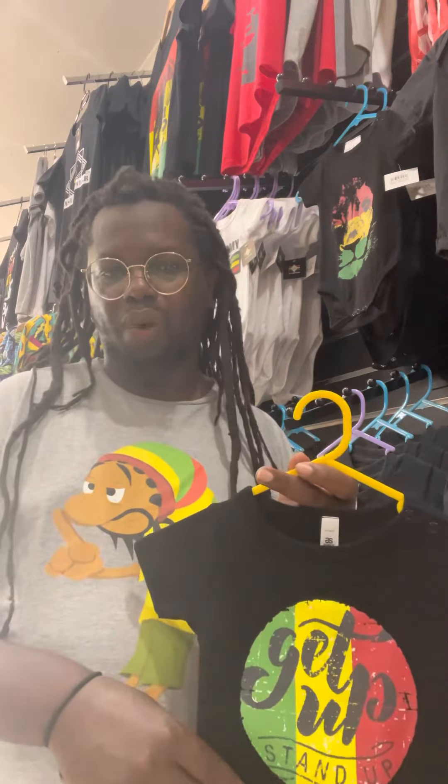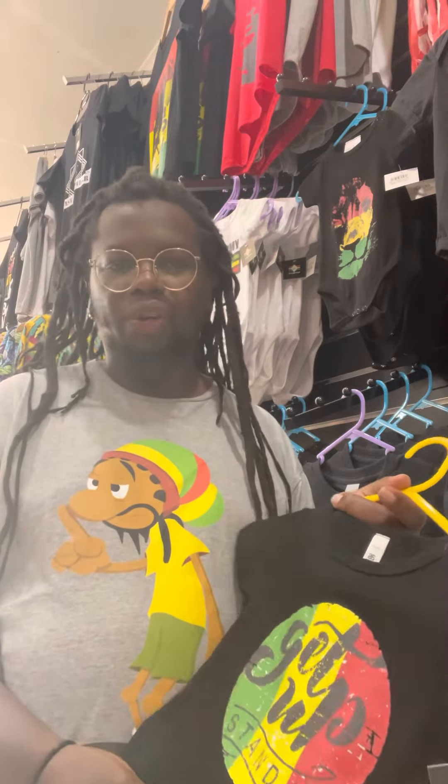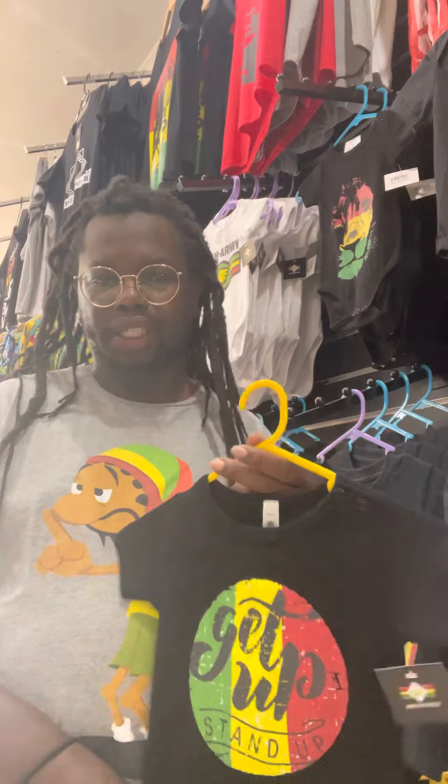Our prices are a little bit dear because of the effort that we put into our work — the design of the artwork, the quality of the t-shirt that we use, and the uniqueness of what we sell.